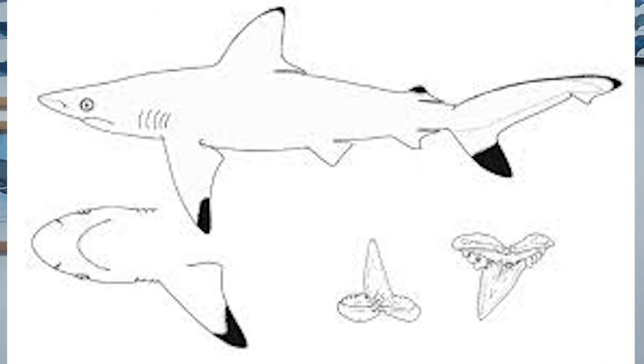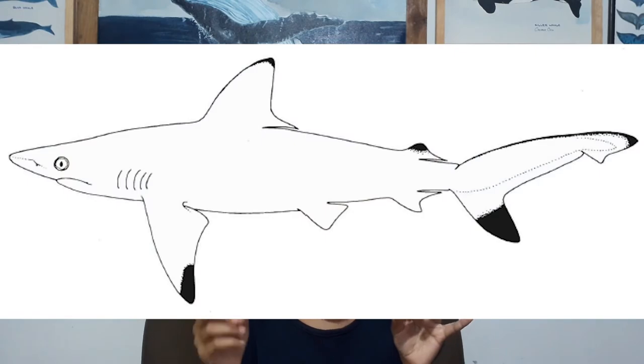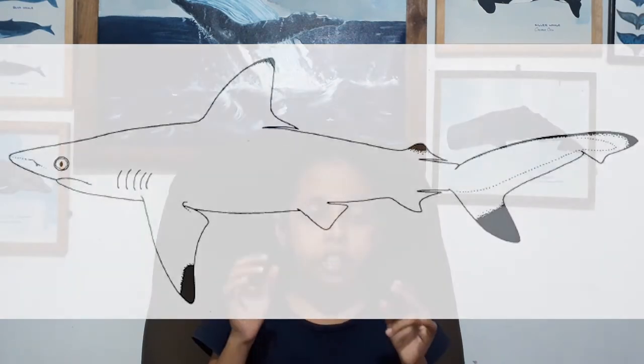This shark can be identified by the shape of its upper teeth, which are strongly serrated near the base and smooth-edged near the tip. It has prominent black tips on all of its fins, including the pectoral fins, caudal fins, and second dorsal fin.